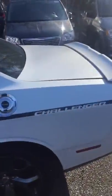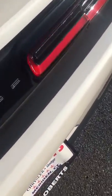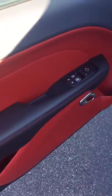Taking a quick look here in the trunk, you get plenty of trunk space. You get the rear backup camera and dual exhaust. Opening it up so you can see the interior — this vehicle does have red leather seats.